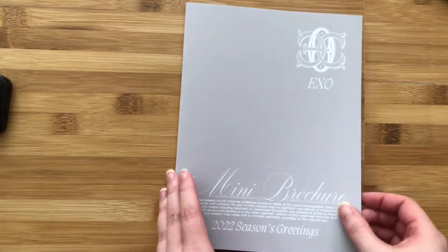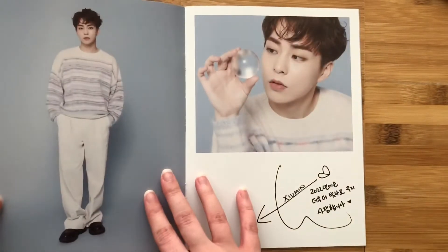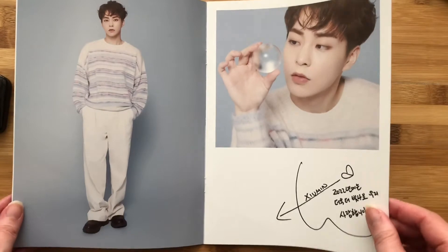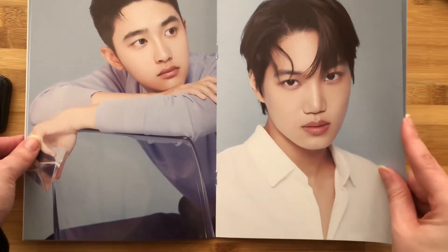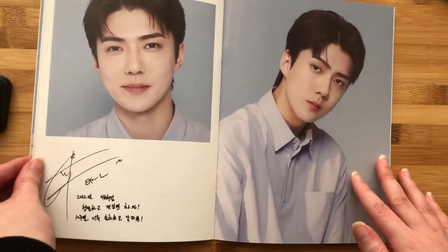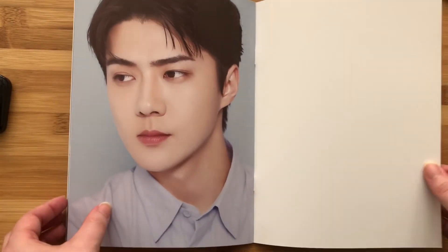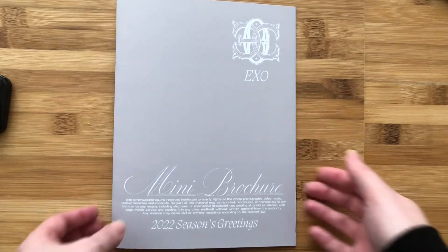Next let's go through the mini brochure. Wow. I know I just said it, but this sweater — I love it. I can't wait to find out what their messages say — so cute. Look at D.O. Look at Baekhyun. This is so cute. Love the mini brochure. Once again, I just think the script that they chose is so pretty. It's just very elegant looking.